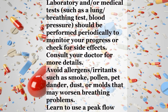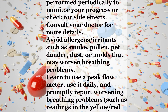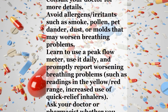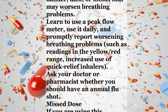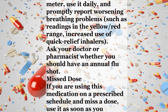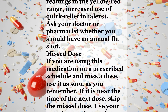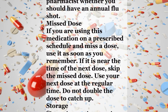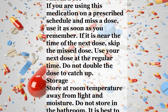Notes. Do not share this medication with others. Laboratory or medical tests such as lung or breathing tests and blood pressure should be performed periodically to monitor your progress or check for side effects. Consult your doctor for more details. Avoid allergens and irritants such as smoke, pollen, pet dander, dust, or molds that may worsen breathing problems. Learn to use a peak flow meter, use it daily, and promptly report worsening breathing problems such as readings in the yellow or red range, or increased use of quick relief inhalers. Ask your doctor or pharmacist whether you should have an annual flu shot.